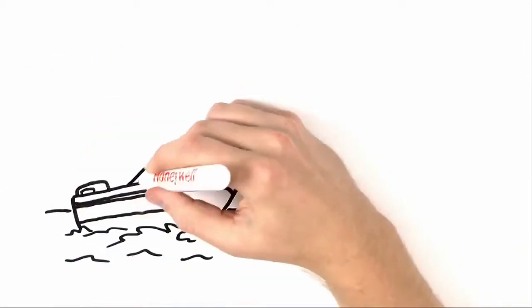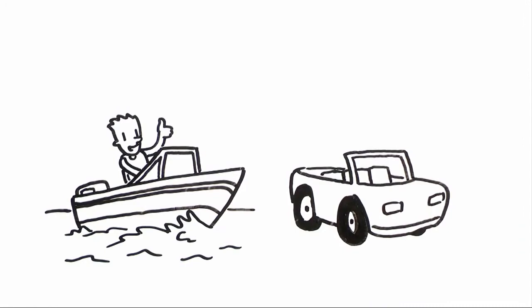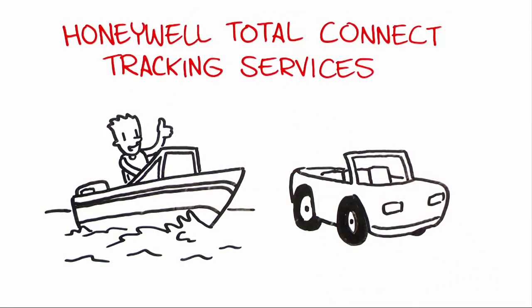But what happens when vehicles or other valuables you own are also on the go? That's where our new Honeywell Total Connect tracking services come in.